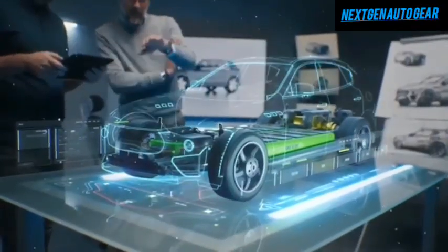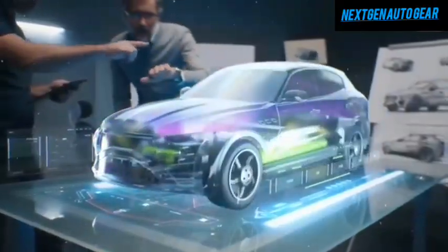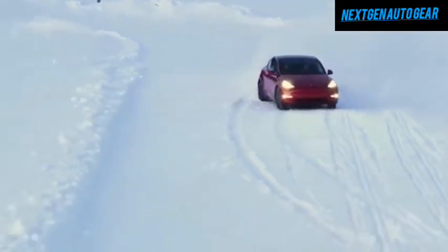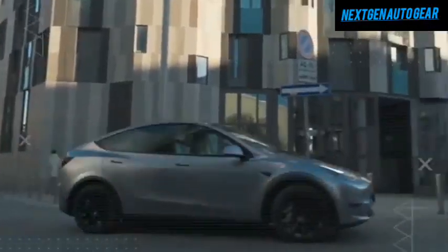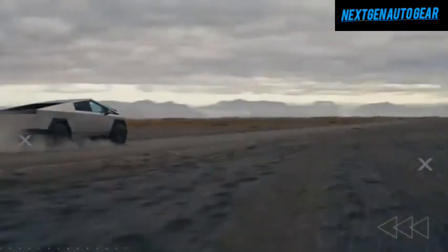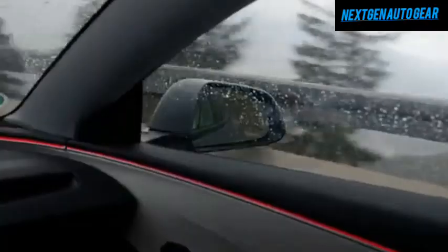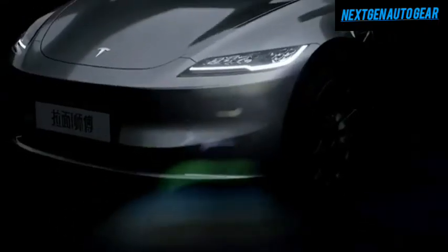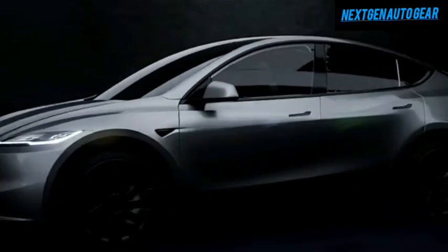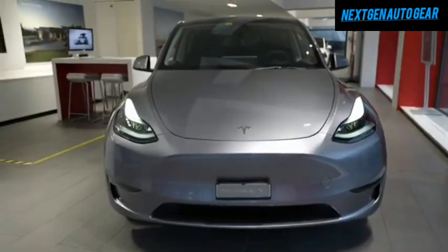Switching to an EV like the Model Y Juniper offers substantial savings over traditional gas-powered vehicles. EV maintenance costs are significantly lower, averaging around $330 annually compared to $800 to $1,000 for gasoline cars. Additionally, charging an EV costs between $0.04 and $0.06 per mile, while fueling a gas car ranges from $0.12 to $0.15 per mile. Over 15,000 miles, this results in savings of $1,200 to $1,650 on fuel alone. California residents, in particular, benefit from additional incentives.